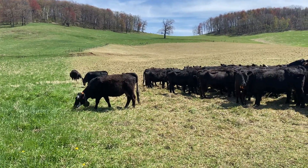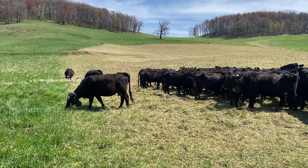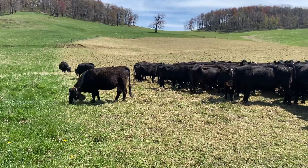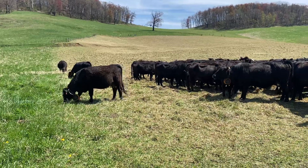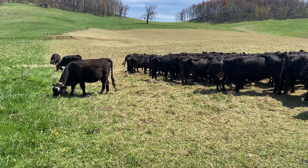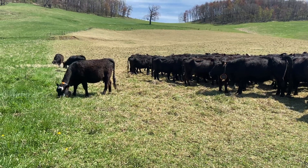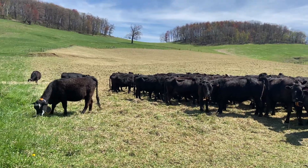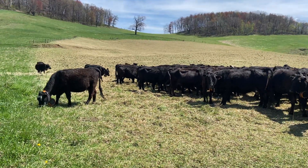Good day everybody, Darren Yonke here with Akowai Farms. It's currently 2:30 in the afternoon on a beautiful sunny Sunday. Currently, these cattle are on schedule moves with their virtual fence.